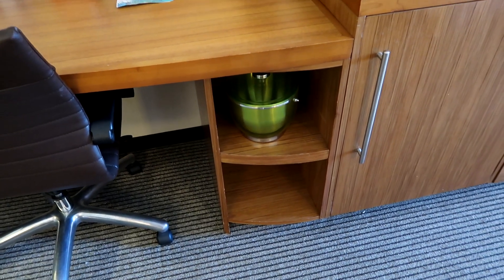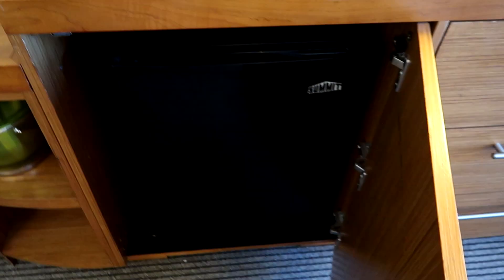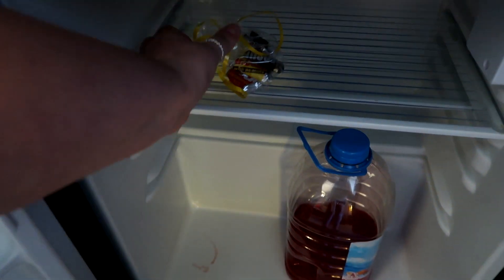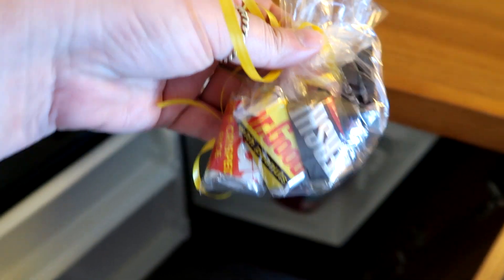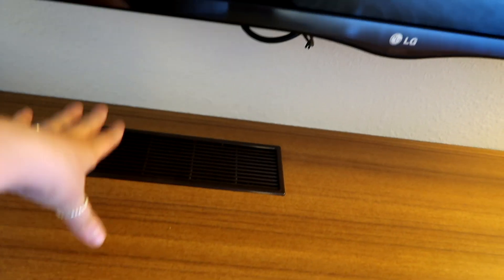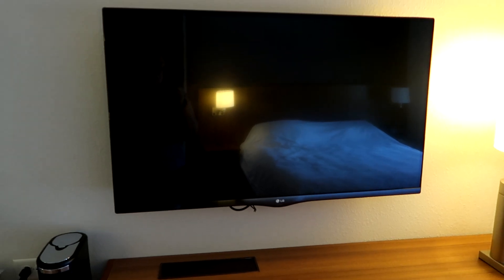There are two shelves underneath, and then in this little cupboard there is a fridge. There is nothing inside other than some Hawaiian punch we've been drinking. The hotel kindly gave us some sweets which I'm going to pack and take home as snacks on the plane. There is also a vent for the fridge, and above that a lovely sized LG television with the remote control.